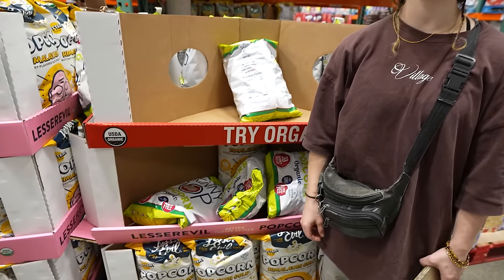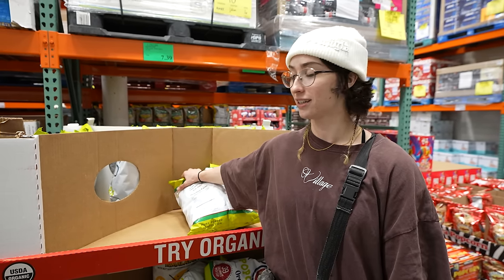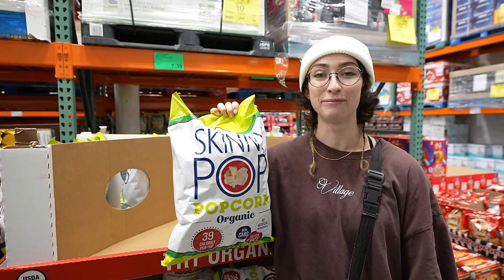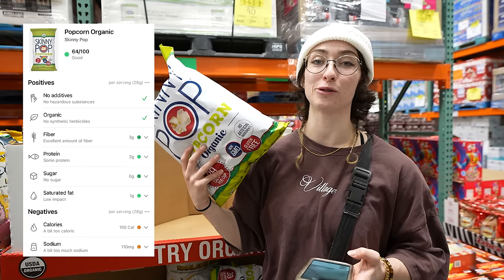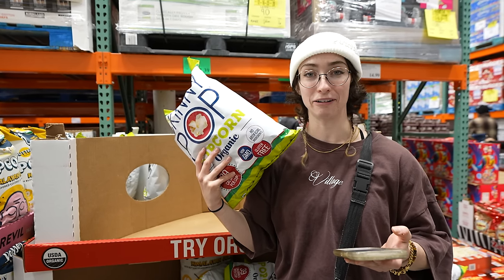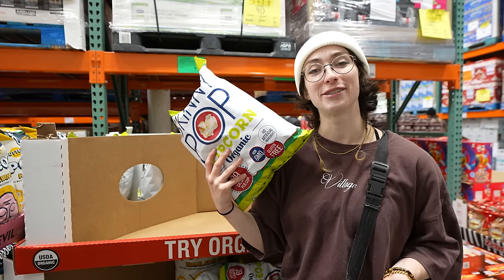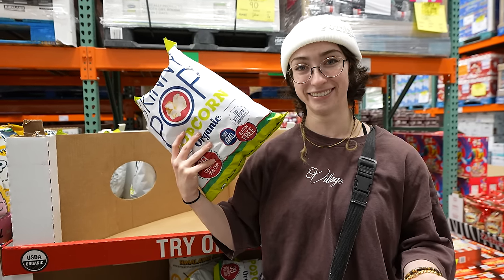As we've observed, one of the biggest issues we've come across is things getting a low rating due to high calorie content. However, popcorn is already low — specifically organic Skinny Pop. The name is atrocious, but it got a 64, which is without a doubt the highest one so far and the only one considered good so far. The only negatives are too many calories, which is insane — everything has too many calories — and sodium. But it's popcorn. Skinny Pop: actually good.